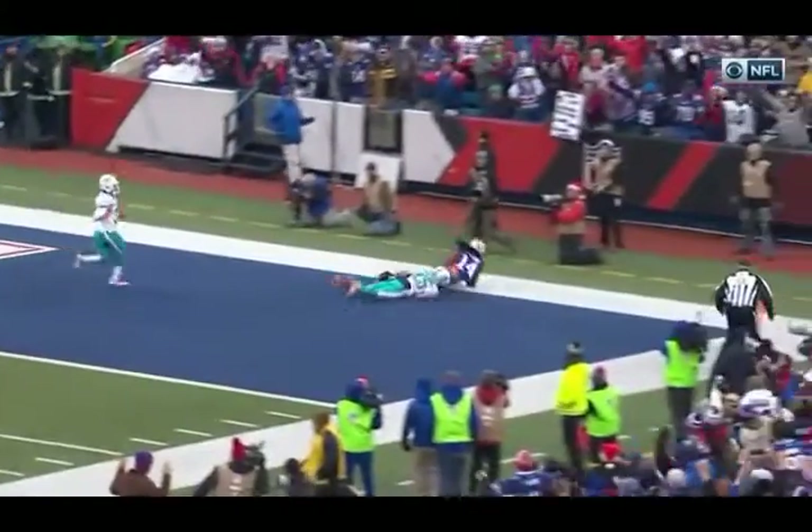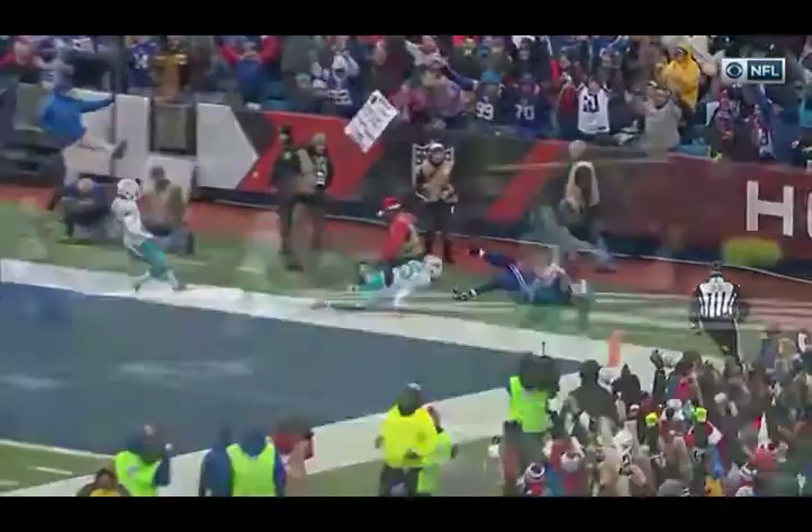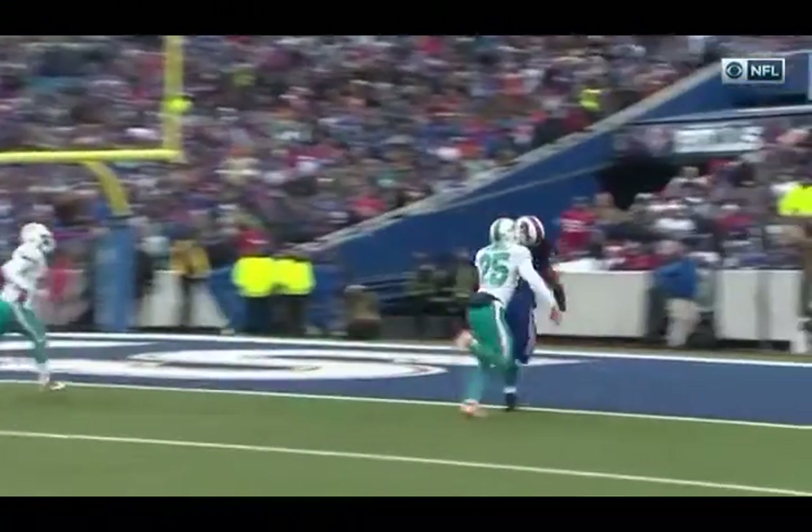A year ago, Tyrod Taylor was averaging eight yards per attempt. He secures that ball — there's no bobble with the football as he goes to the ground. He gets both feet inbounds.